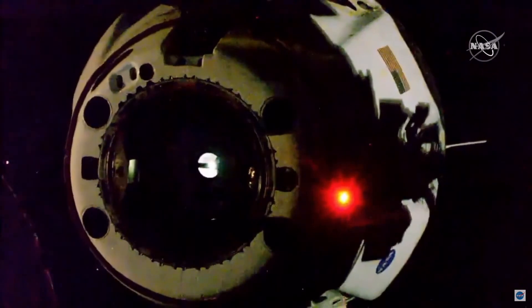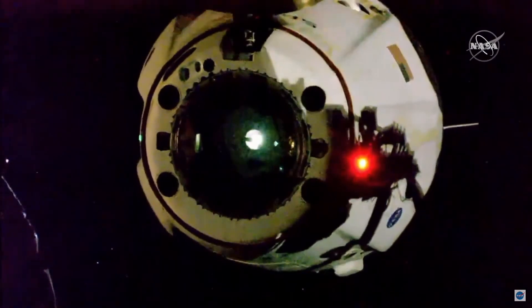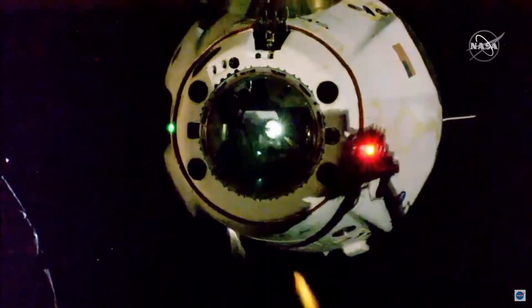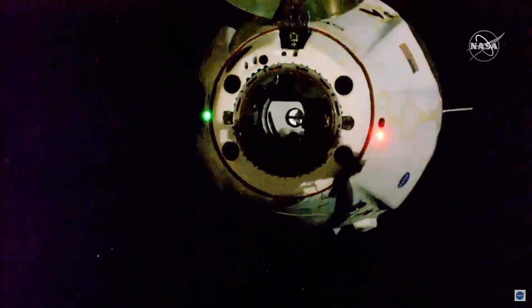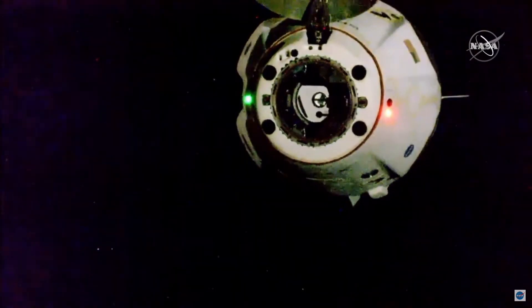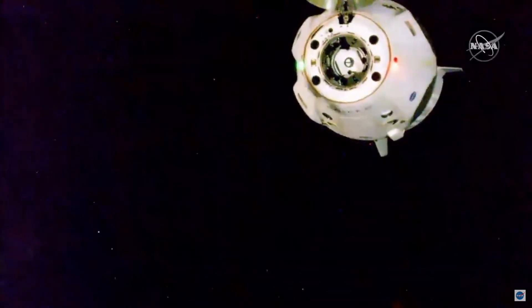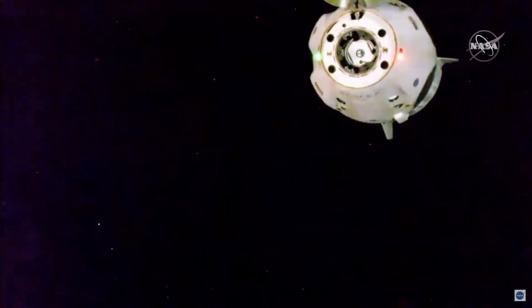Great burn, physical separation at 4:35 p.m. Pacific. Thrusters looking good, counting down to a nominal departure burn zero coming up shortly. Dragon SpaceX depart burn zero complete.